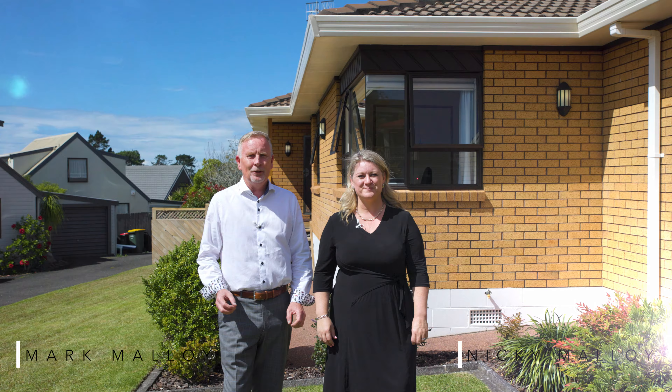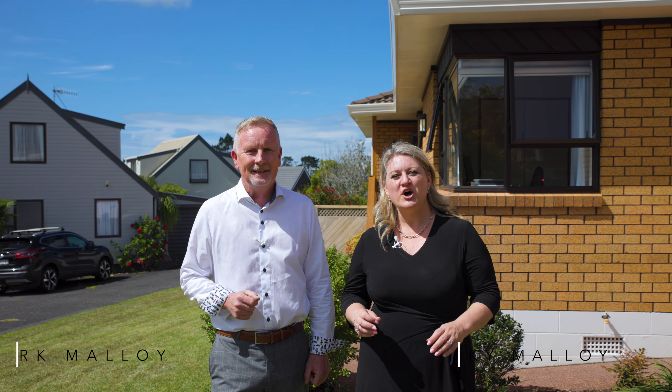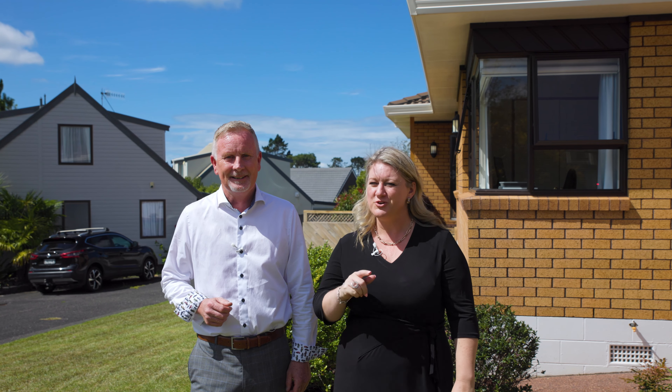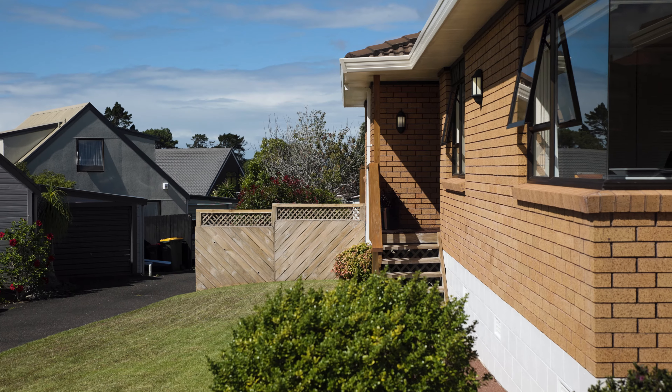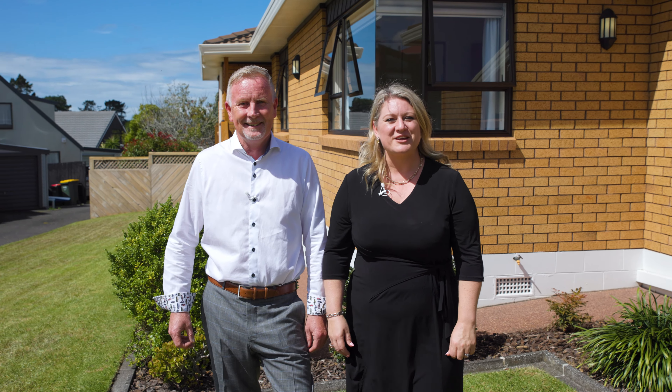Hi everybody, it's Mark and Nikki Molloy from Team Molloy, and we're at number five Thirdburn Place right here in the heart of Royal Heights. This home has an immaculate presentation inside and out — so good in fact that you need to come and check this one out for yourself. Beautiful brick home set on a full site with three bedrooms and so much on offer. Come through with Mark and myself now.